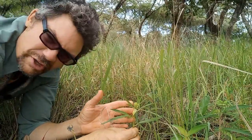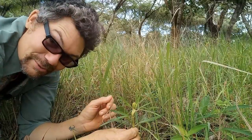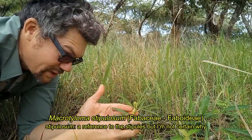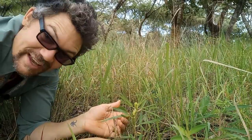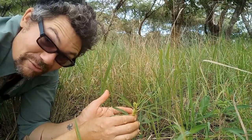They generally tend to have these kind of greenish-white flowers. I will have to look it up and see if I can figure out what species it is. But it is quite a nice little find, and I'm quite excited about this. Another species to add to the list here at the lodge, and a little bit of a mystery for me at the moment.